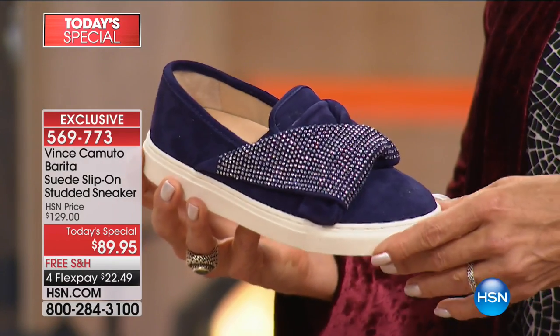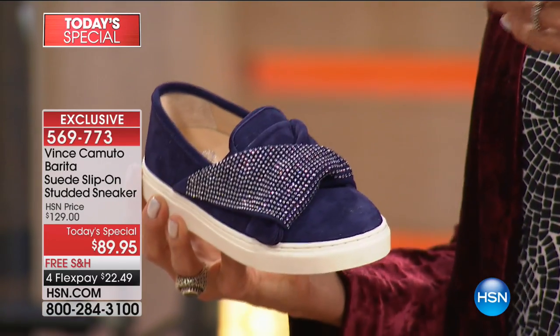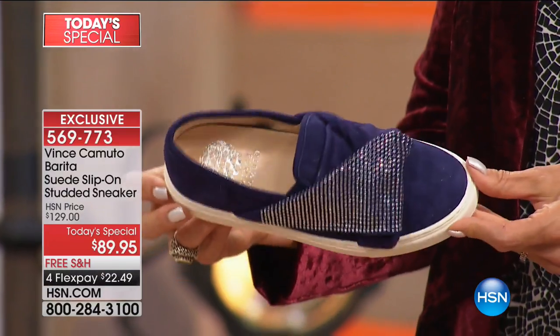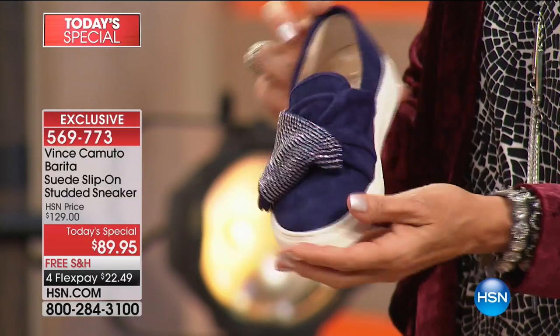Wait till you see our girls. Some of us are in dresses; I'm wearing a Vince jumpsuit, jeans, skirts. This is that dress-up, playful version of a sneaker. There's so much pizazz — you get that magic in every step as you're walking around.